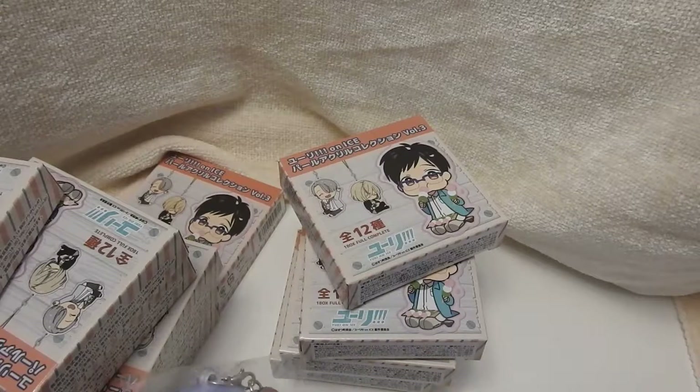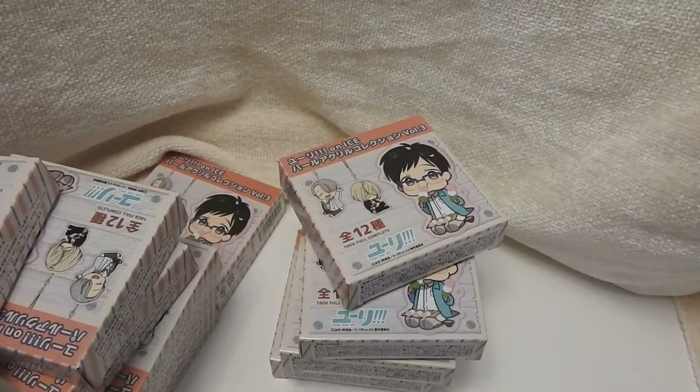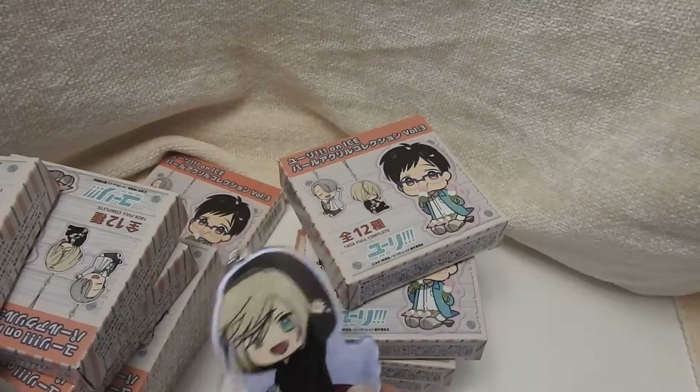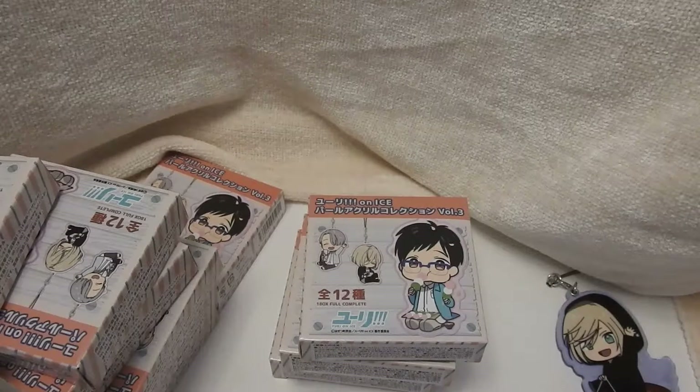So the first one is Yurio. This seems bigger to me than the other volumes but I could just be losing it. I like the pearl ones because they're soft, and it's hard to see the sparkliness on camera but they're really pretty. My favorites are actually the PVC type ones — the rubber straps. But the acrylic ones can be nice.